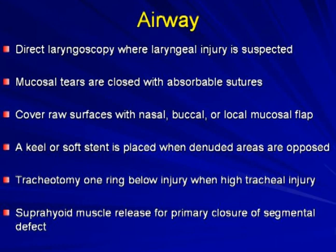In the operating room for airway injury: direct laryngoscopy is highly recommended where laryngeal injury is suspected. Mucosal tears can be closed with absorbable sutures; cover denuded surfaces with nasal, buccal, or local mucosal flaps. Stents are sometimes placed in denuded areas. Tracheotomy should be performed one ring below the injury when high tracheal injury is involved. Use the suprahyoid muscles for primary closure of segmental defects.